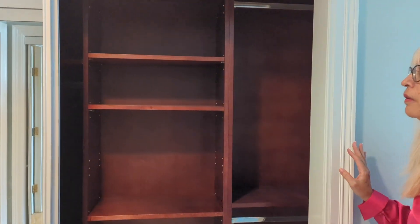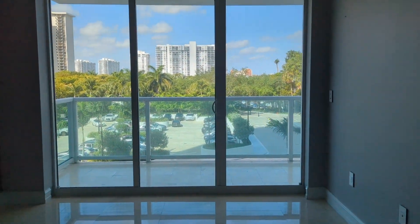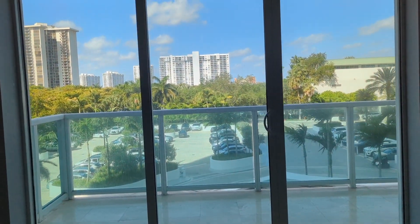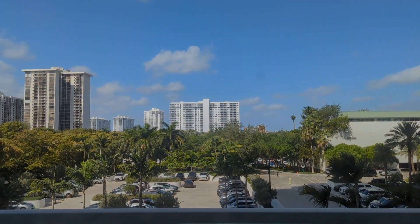The closet here. The room itself is a little bit smaller, but you can fit a king size bed here if you want — for sure, two queen size beds. Thank you.